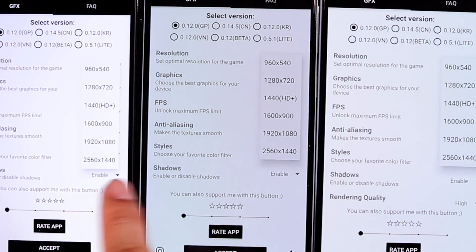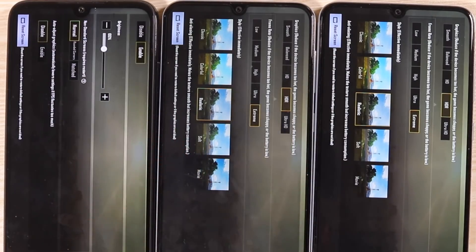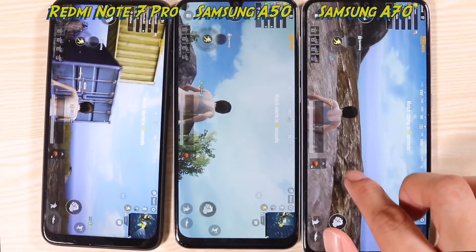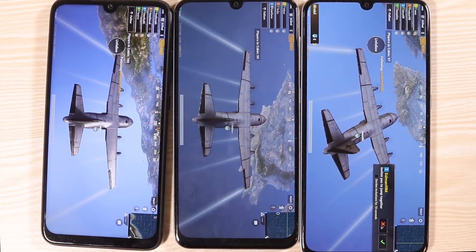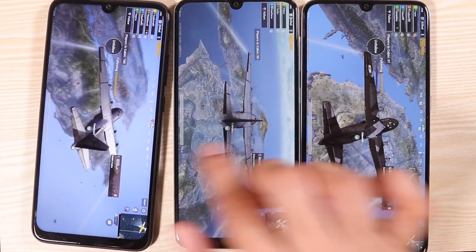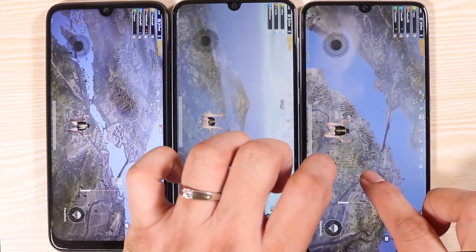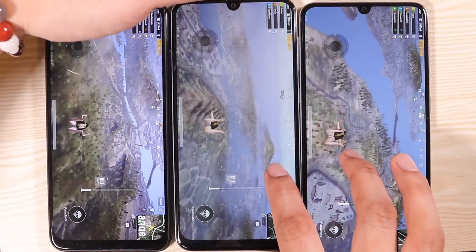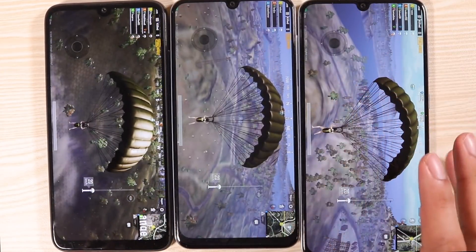We're also going to try a higher resolution, all the way to 1440p. Everything is set up: HDR graphics, extreme frame rates, realistic, two times anti-aliasing. Starting off with the Redmi Note 7 Pro — it is still quite smooth. It's gotten smoother on the A70 now that it's extreme frame rates. The A50 has actually gotten slower this time. The A70 and Redmi Note 7 Pro are dominating, while the A50 is struggling. The Redmi Note 7 Pro is doing quite well. The A50 is really struggling, followed by the A70 — but a little bit of optimization would help.